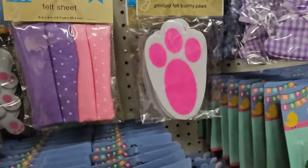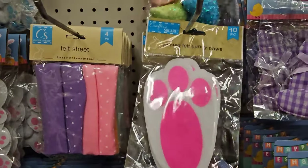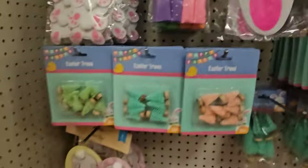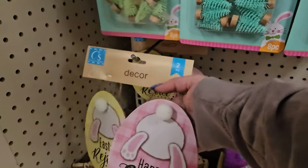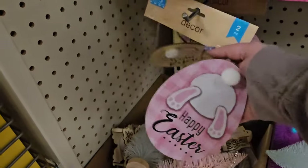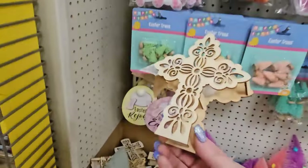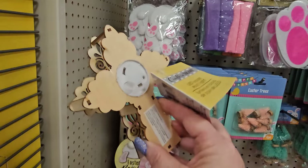They've got felt sheets, four in a pack in pink and purple, and pink and purple dots, or pink and white dots and purple and white dots. We have printed felt bunny paws for ten pieces. We have a couple of wood sign decors — you get two for $1.25. This one is pink and white and says Happy Easter, and that one says Easter Rejoice in yellow. Down here we have natural wood crosses that are actually tea lights when you turn them on — really pretty — in a couple of different styles.